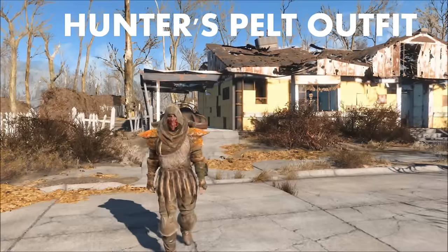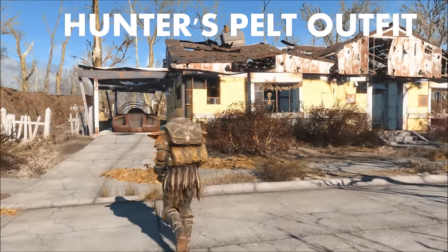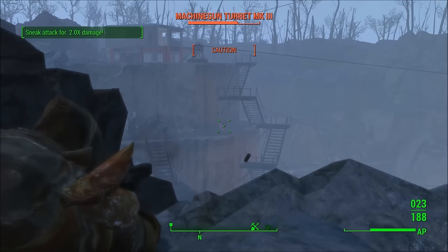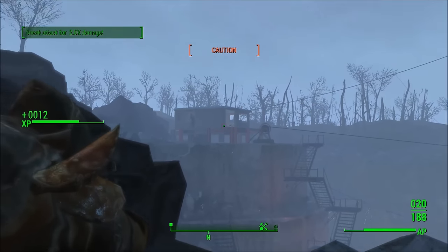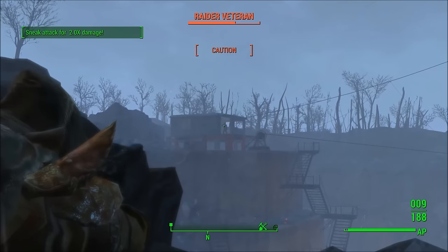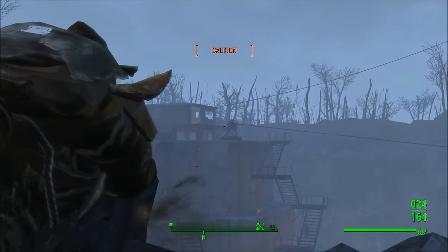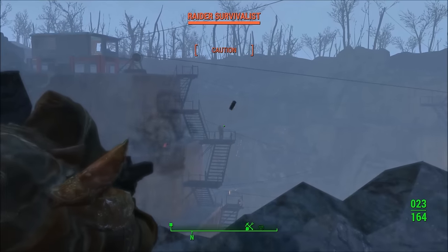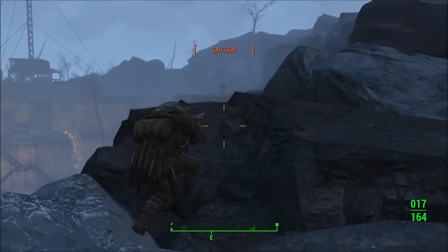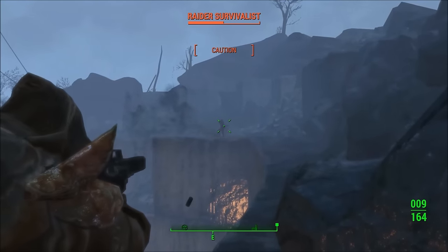Number 7: the Hunter's Pelt Outfit. This armor reminds me of something that the Dark Brotherhood would wear in the Skyrim or Elder Scrolls universe, especially with the helmet or hood piece, because it's a combination of red and black. Or maybe it could be something that Ezio or some of the assassins from the Assassin's Creed series might wear.